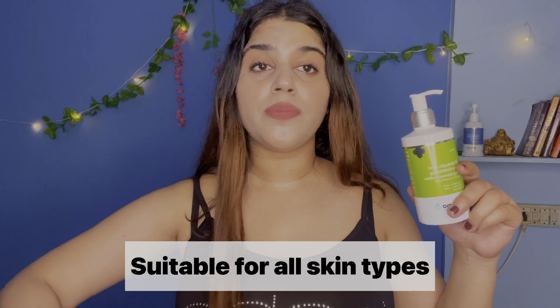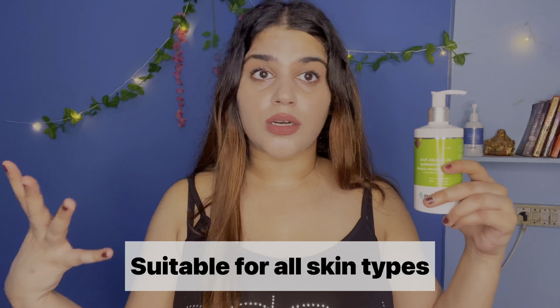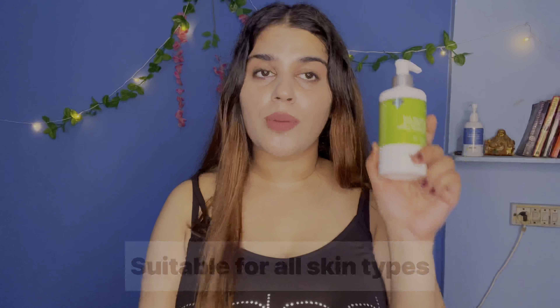If you use this product daily, acne will be controlled. This serum lotion is very lightweight, so anyone can use it. Body lotions with active ingredients are quite rare, so if you have acne or dark spots on your body, you should definitely try this serum lotion.